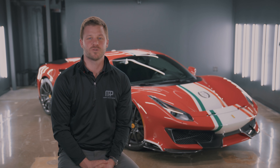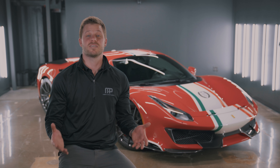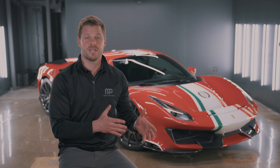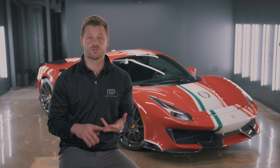Today on the Why Buy series, we're talking about the rare and unique Ferrari 488 Pista Pallotti. We're going to talk about two things: what makes the Pallotti so special, and then where does it fit — is it a collector car, driver car, or hybrid like we talked about?